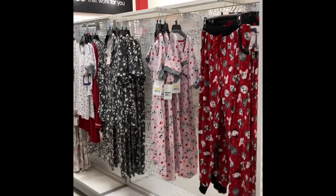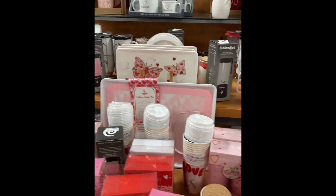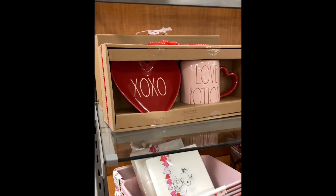Undergarments and cute little pajama sets — this is their little display at the moment. I don't really see anything that catches my eye, but that's cute.